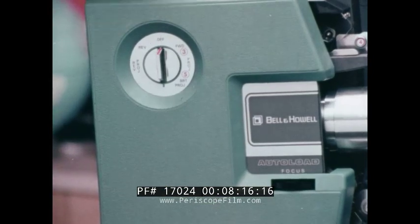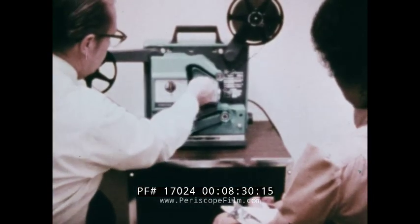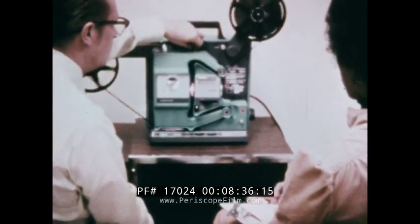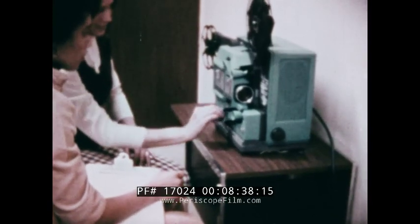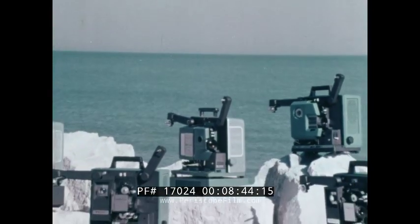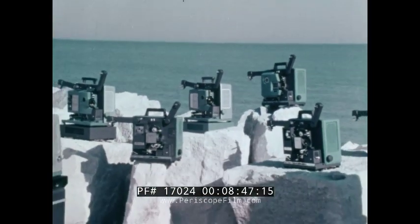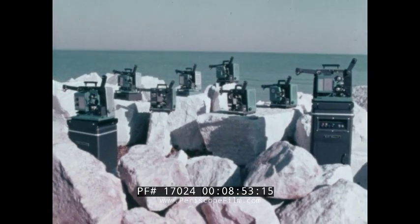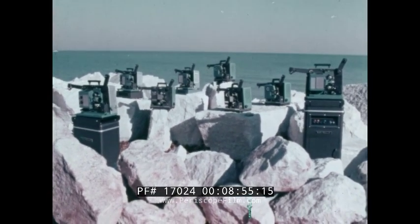Another result of the field testing was to provide our two top auto-load models with a hinged lamp access door made of tough Noryl plastic — changing a lamp now becomes a very simple task. It all makes sense: first, discover the desires and the needs of people who actually will use motion picture projectors, then integrate the design to meet those needs. Reliability, safe film handling, good picture quality, convenience, and simplicity of operation — and then offer the choice: a full horizon in motion from Bell and Howell.